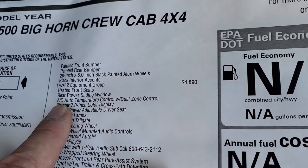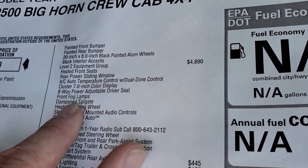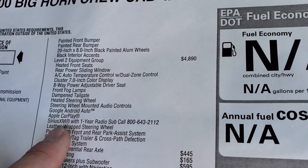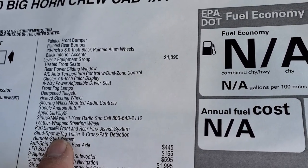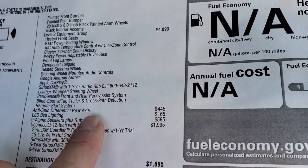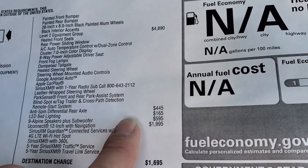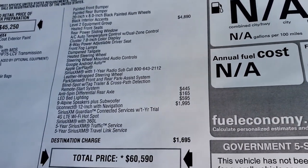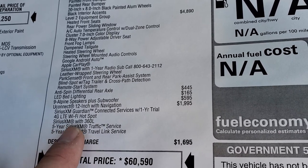Level 2 equipment group, which is $4,890, gives you heated front seats, power slide rear window, dual zone temperature control, the 7-inch LCD display, 8-way power driver seat, front fog lamps, dampened tailgate, heated steering wheel, steering wheel-mounted audio controls, Google Android Auto and Apple CarPlay, Sirius XM radio, leather-wrapped steering wheel, front park and rear park assist system, blind spot with cross-path detection, and remote start. This one also has the anti-spin rear differential at $445, LED bed lighting at $165, nine Alpine speakers plus subwoofer at $595, and the Uconnect 12-inch radio with navigation at $1,995. You get Sirius Guardian for a year, Sirius Traffic and Travel Link for five years, a 4G LTE Wi-Fi hotspot, and Sirius XM with 360L.